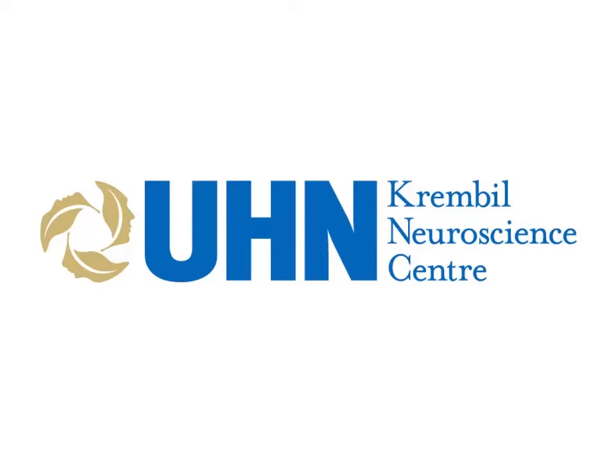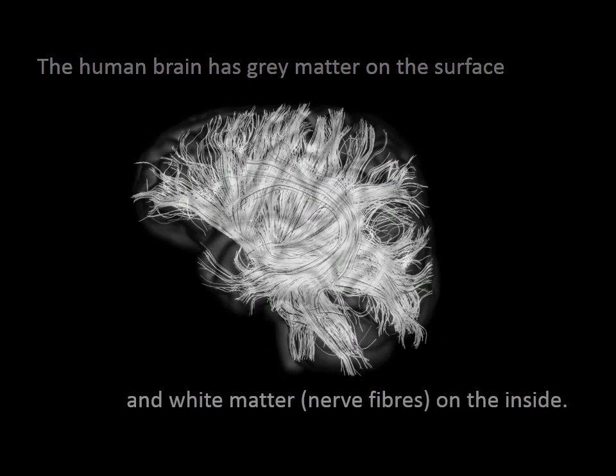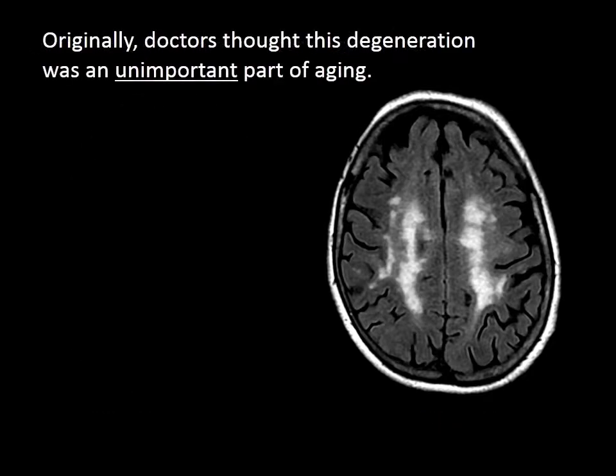The UHN Cremble Neuroscience Center presents a week-by-week time-lapse on the aging brain. An image of a gray-tinted brain is shown with text reading: the human brain has gray matter on the surface, then a transition to an image of the white matter or nerve fibers on the inside of the brain. As we age, the white matter degenerates — a comparison of two MRI images of a 25 and 75-year-old brain are shown.